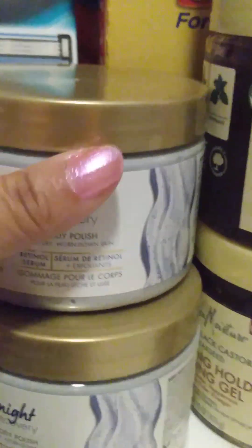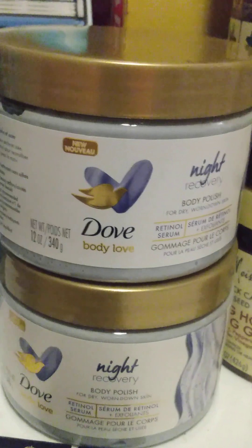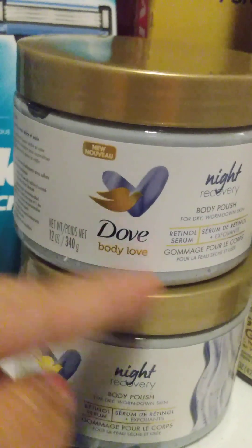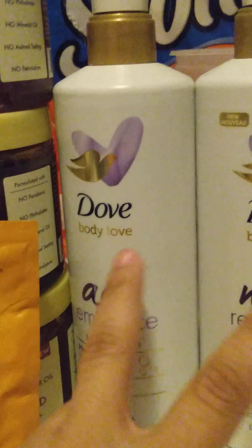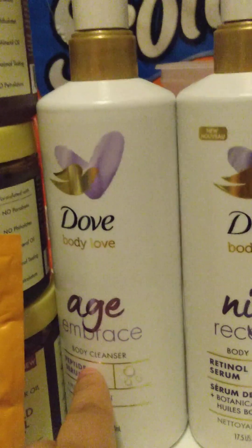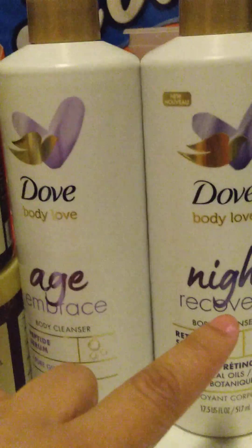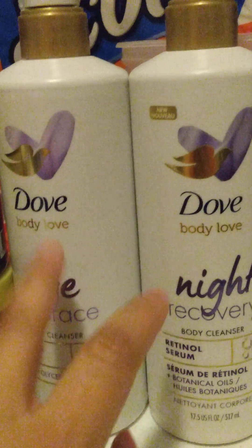I did the buy one get one half off deal for the Dove. I got the Dove Love and used two $4 paper coupons. I rolled an $8 extra buck and paid just the tax out of pocket, and got $5 back. Then I did the same transaction again — buy one get one half off, rolled the $8 extra buck, got the $5 back. I also used a $2.04 off paper coupon that we got from the save insert two weeks ago. That was a good transaction.